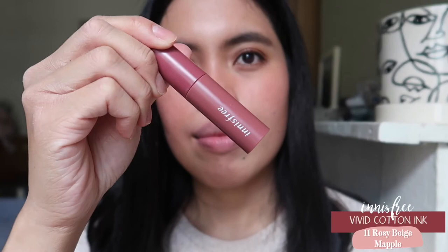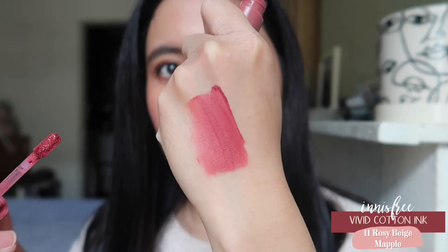The next shade is still from Innisfree — this is more the opaque version, the Blurred Cotton Ink in the shade Rosy Beige Maple. This is a much more intense formula compared to the Blur Cotton Ink. So if you like more color or want your lipstick to show more, you'd like this better. I tried to blend it out using my finger because I like the blurred effect on the edges.